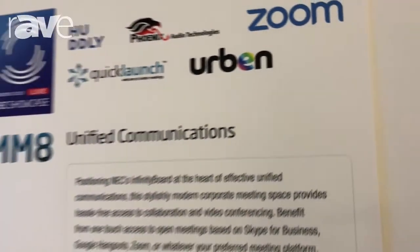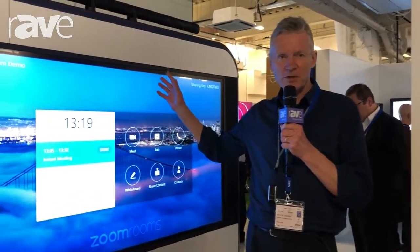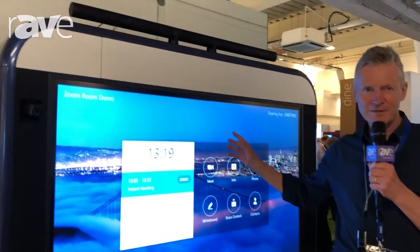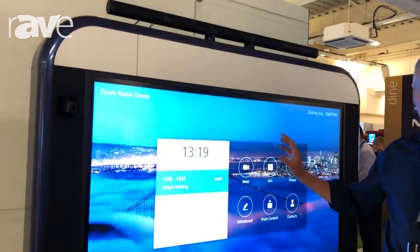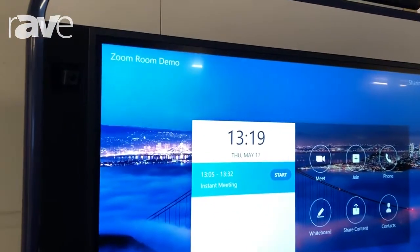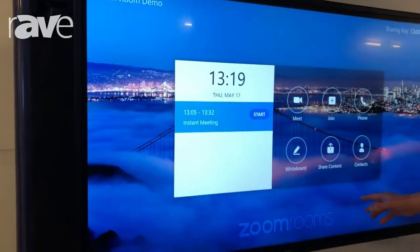Hi, my name is Kelvin Gregory from Urban Technologies. I'd like to introduce the Urban Complete Solution for Meeting Rooms, incorporating the NEC Infinity Board, Hudley Camera and the Zoom application.